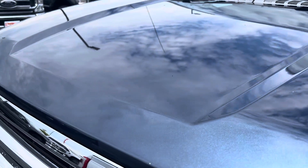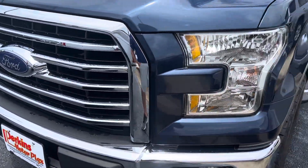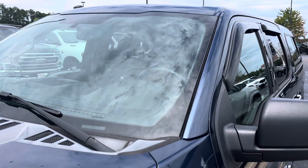The hood and everything looks great. I don't see any rock chips or anything like that. No visible damage on the bumper or anywhere. Windshield's good — no cracks or chips or anything like that.